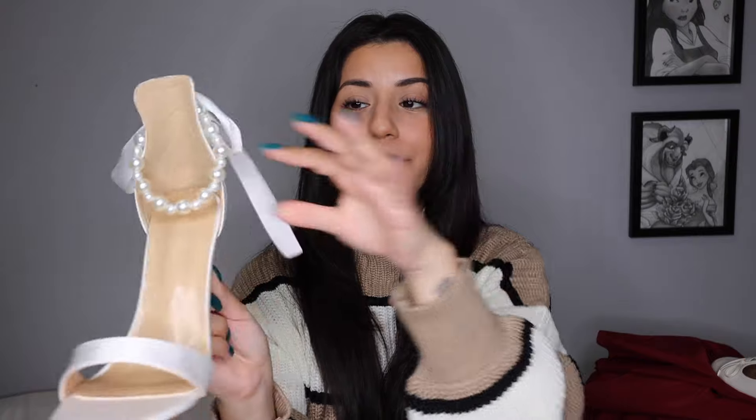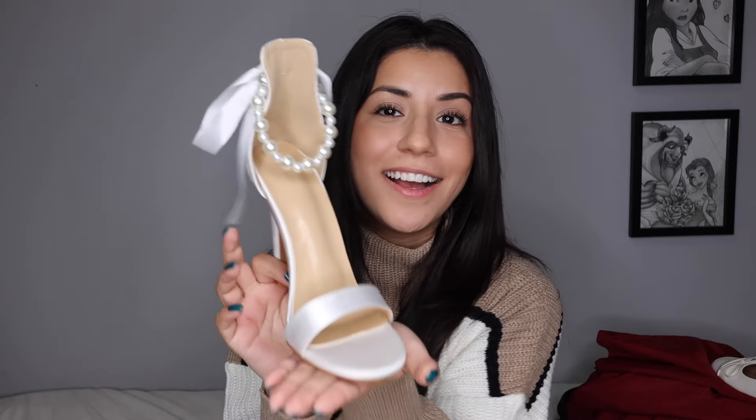From every single angle it's stunning — from the back you have the bow, which is so cute, from the front you have the pearl detail, and from the side you get a little bit of everything. These only retail for $18 Canadian, so for photos it'll be really cute. I probably won't be able to walk in them for a long time, but as something to change into, it'll be cute.